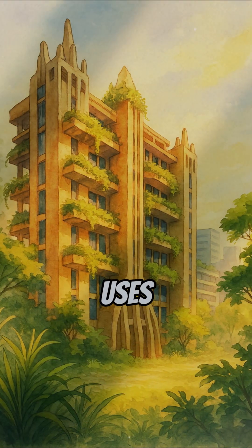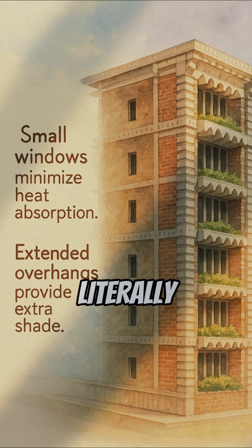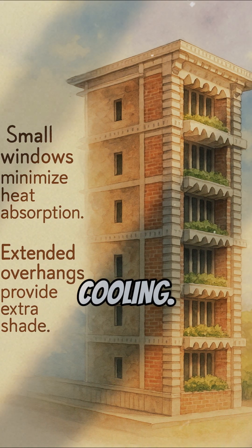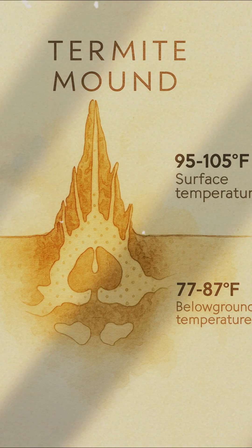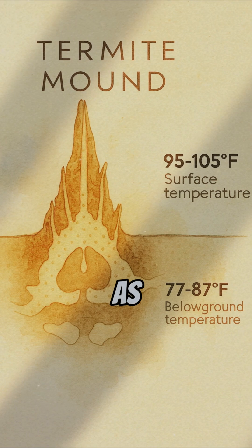The result? A structure that uses 90% less energy, stays cool year-round, and literally saved businesses during the drought because it didn't rely on power-hungry cooling. Biologists later confirmed that termite mounds act like lungs, cycling oxygen, carbon dioxide, and heat with the same rhythm as breathing.